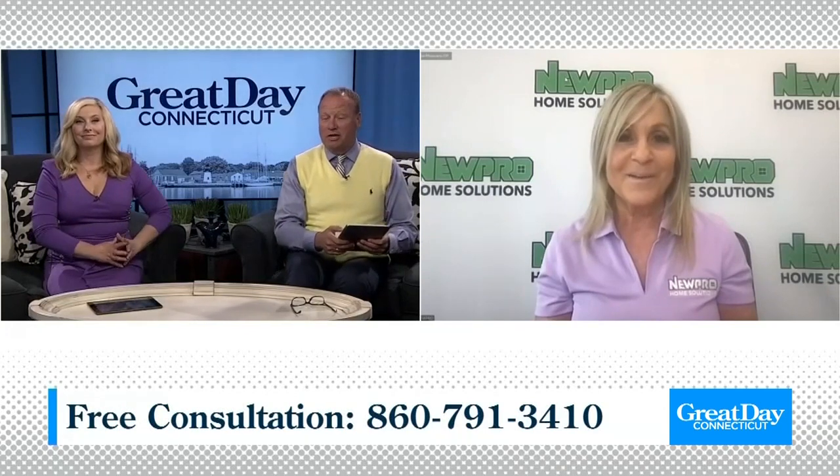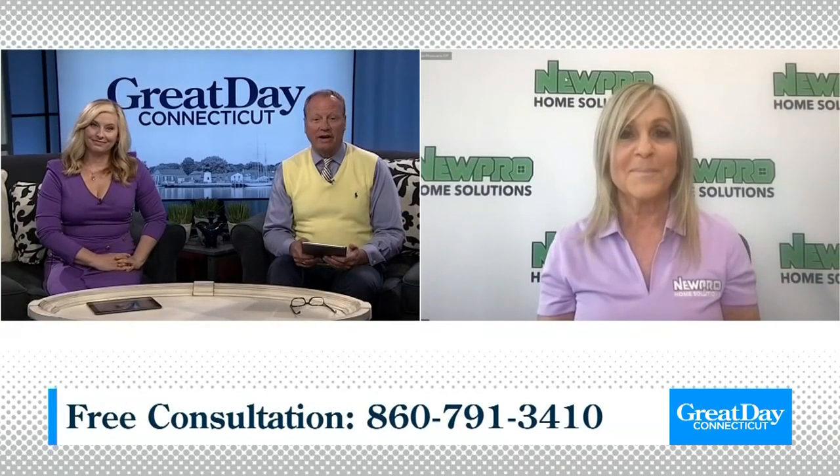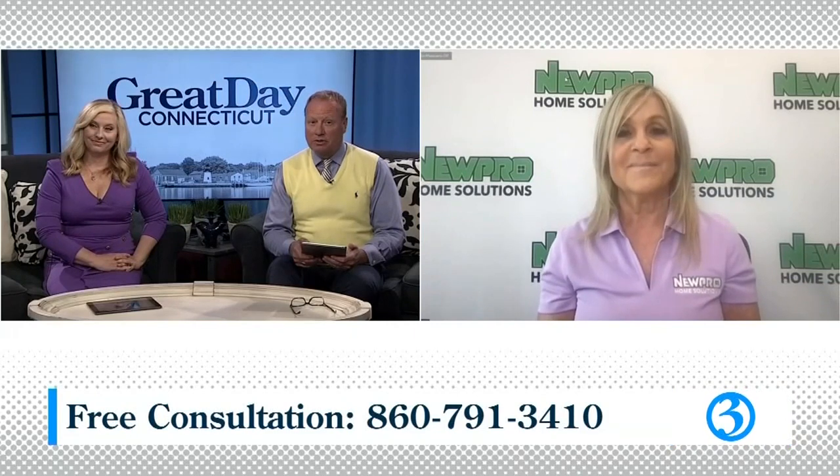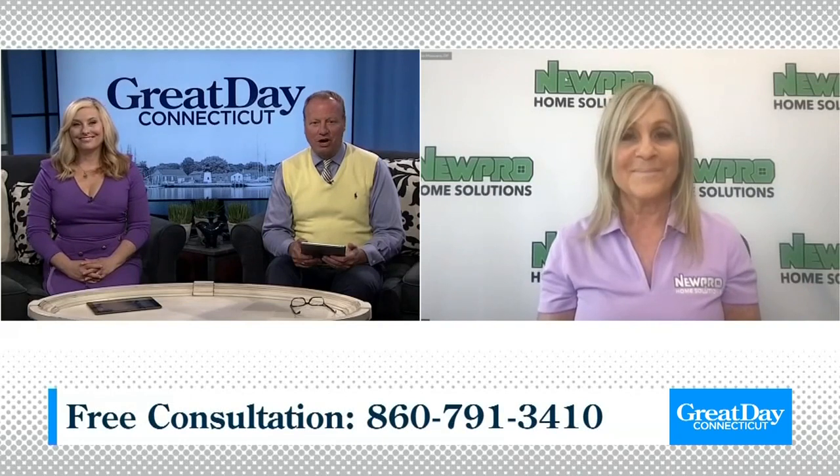Connecticut, you heard Marcy. Call the number on your screen to schedule your free, no-obligation design consultation and take advantage of NewPro's exclusive savings. Marcy, we can't thank you enough for being on the show. Thanks so much for having me.